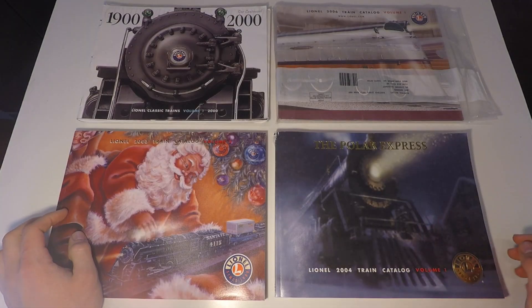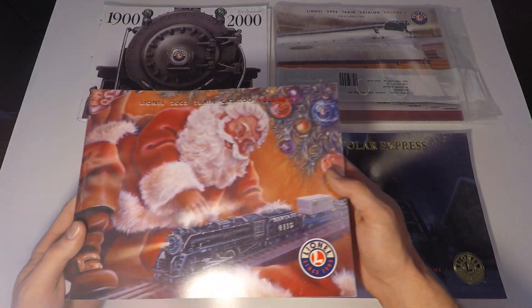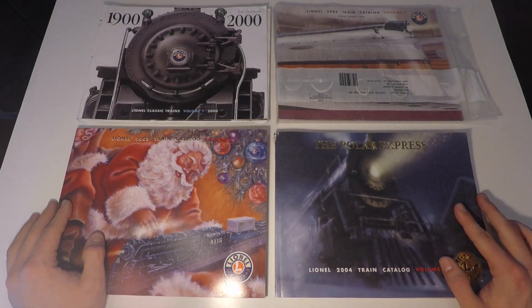Hi everyone. For today's video, I thought we'd take a look at these old Lionel train catalogs. I recently attended a local train show and they were just giving these catalogs away for free, so I thought I'd snag a few of them.